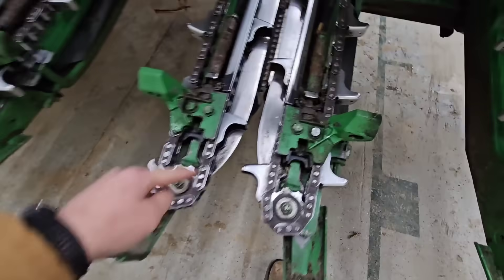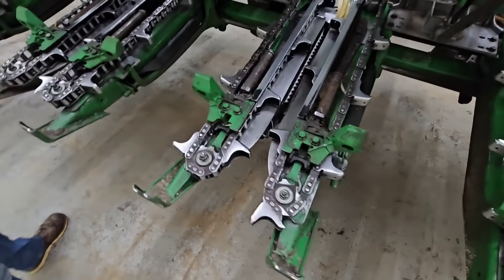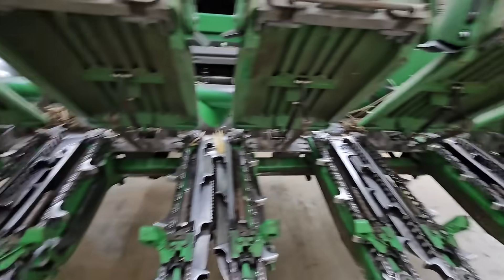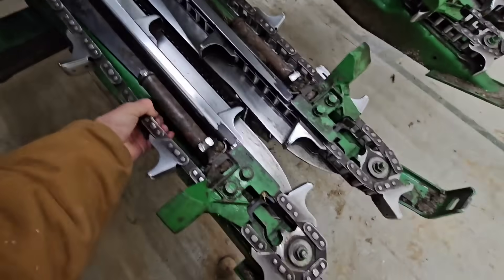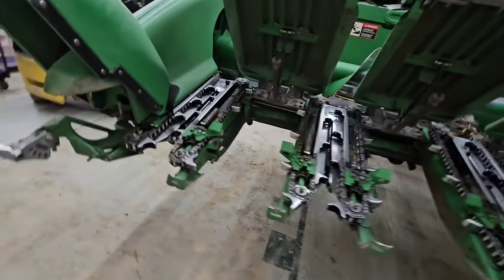We've got some cleaning to do yet. Some of the stuff on the corn head was caked in there — I couldn't get it out with air, so we need to take a screwdriver and loosen all that up, do some power washing, and get the stuff out of the auger trough. Eventually we'll take these apart and look at them — I don't know if we need to change any components or just clean them up and put them back together.